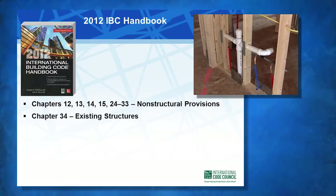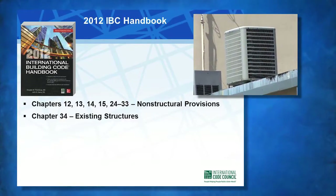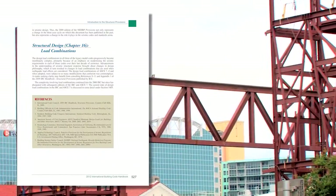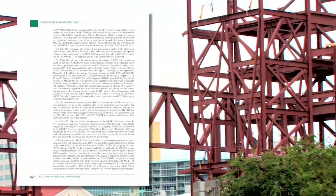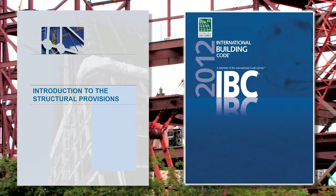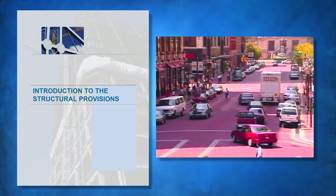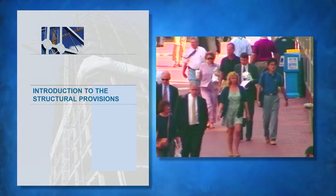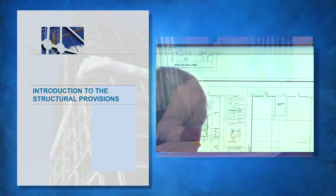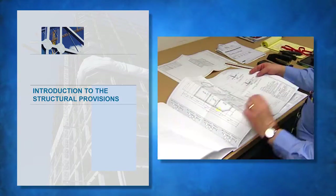Chapters 12, 13, 14, 15, and 24 through 33 address other non-structural provisions of the Code, and Chapter 34 addresses existing buildings. The discussion of structural provisions in this handbook is intended to help code users understand and properly apply the requirements in Chapters 16 through 23 of the 2012 IBC. Although the discussion is useful to a broad range of individuals, it was written primarily so that building officials, plan reviewers, architects, and engineers can get a general understanding of the IBC's structural requirements and gain some insight into their underlying basis and intent.